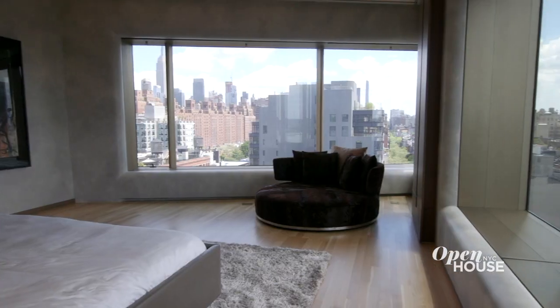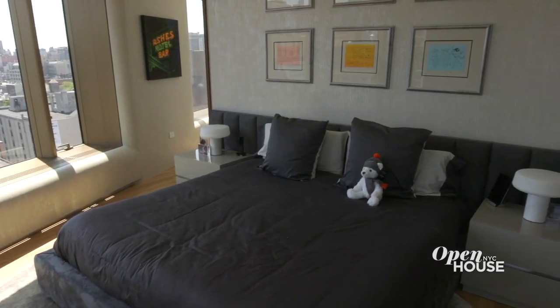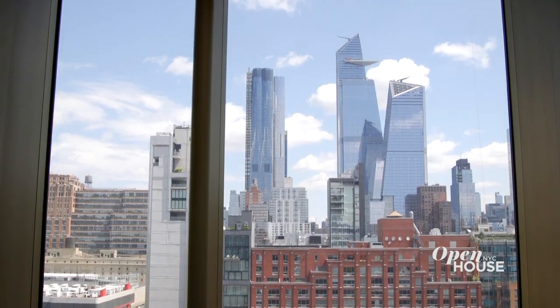Hi, I'm Brett Miles with Douglas Elliman Real Estate, and I'm here today to show you 551 West 21st Street, apartment 11B. This nearly 4,000 square foot, three bedroom, three and a half bath residence offers panoramic views to Hudson Yards and the Hudson River. Come take a look with me.